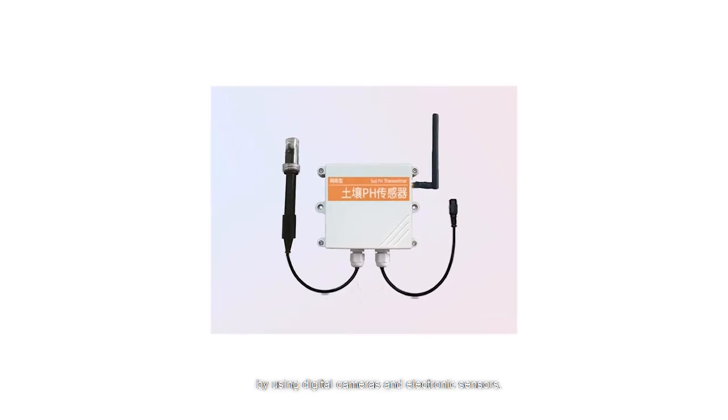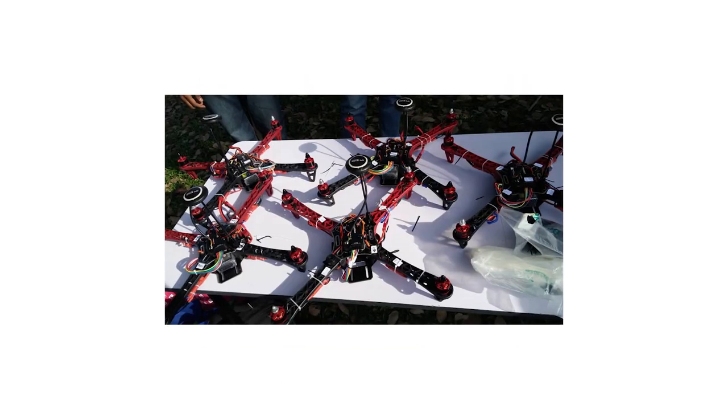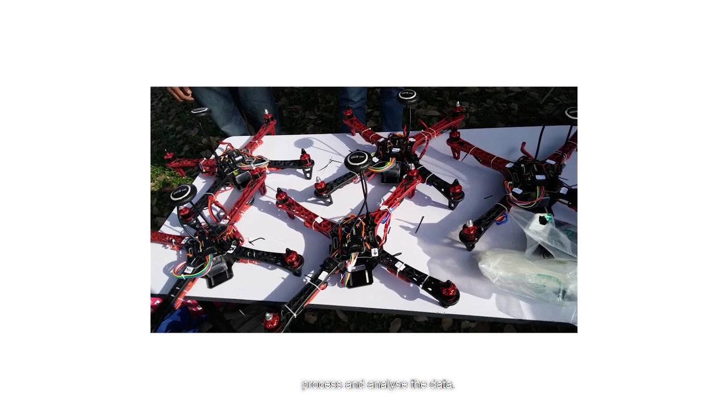The system has three layers. The first layer is to collect durian information: how big the tree is, how many flowers they have, the weather condition, the soil condition — by using digital cameras and electronic sensors. After that, we feed this information into machine learning models so we can process and analyze those data.